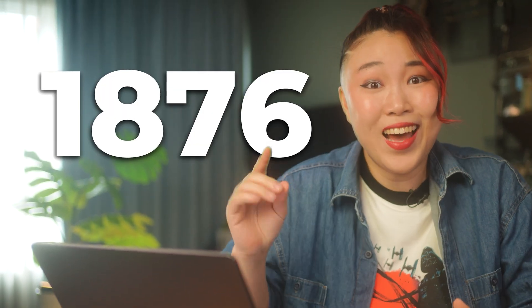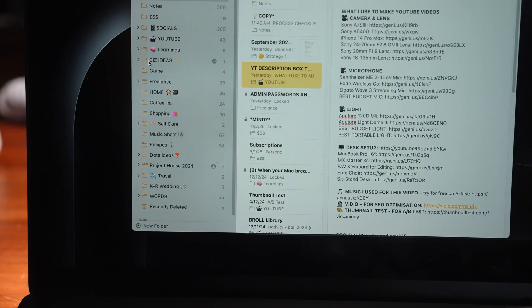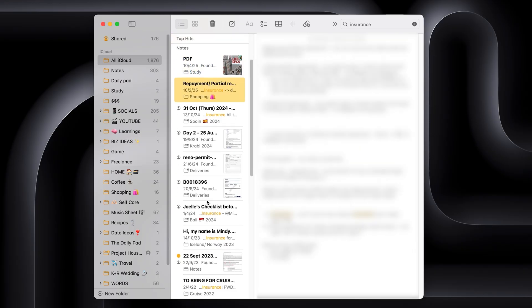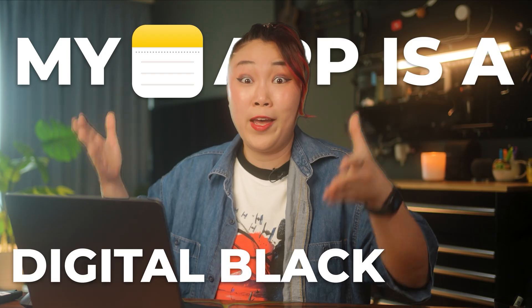1,876. That is how many notes I have in my notes app. That is a lot. So anytime I need something for work, I'm wasting time playing digital detective, command-F-ing, guessing the keywords, and by the time I found the thing I need, I have lost all the momentum. My notes app is a digital black hole.